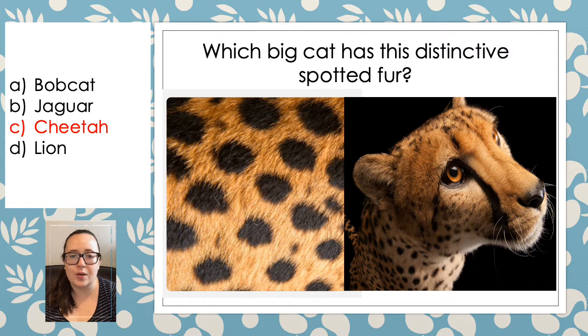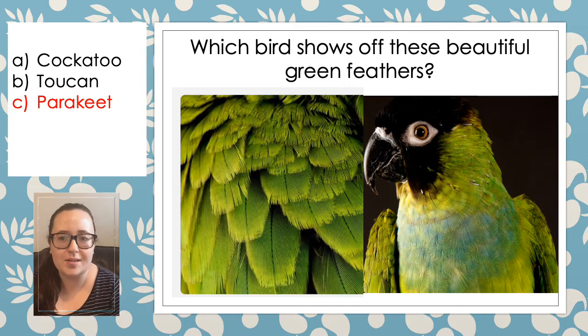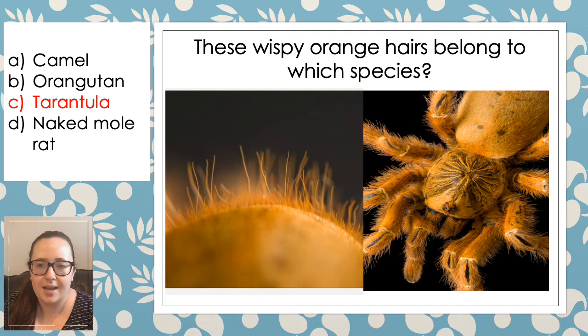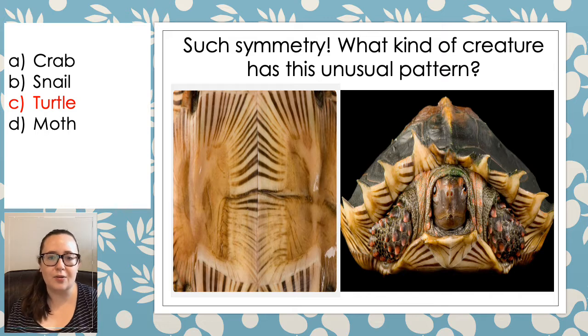And the big cat, of course, was a cheetah. And I'm sure you got this one right — those beautiful colours belonged to a peacock. And of course those beautiful green feathers belonged to a parakeet. And this was a little bit of a tricky one again — those wispy orange hairs actually belonged to a tarantula. I wonder if any of you managed to get this, because I didn't — it is the tail of a beaver. And this symmetrical one was slightly tricky — it's actually the underneath of a turtle.